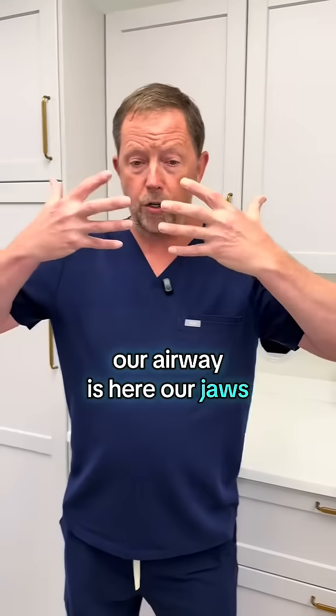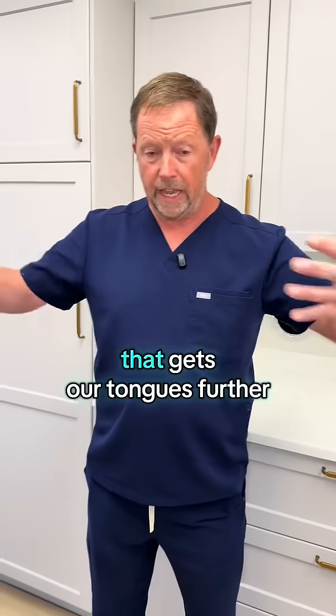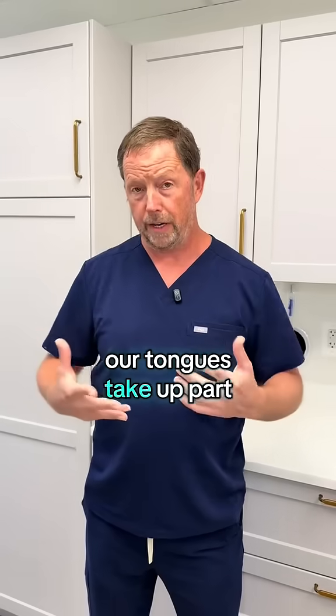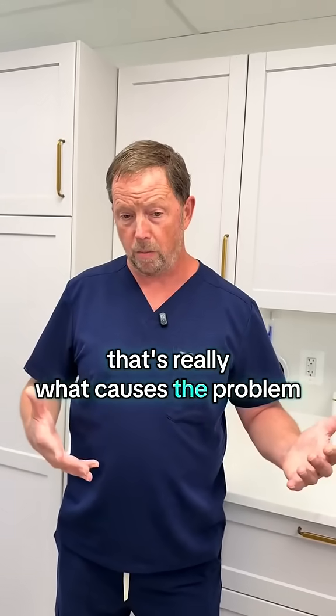Our airway is here. Our jaws, when we're kids, are supposed to grow outwards and wider. That gets our tongues further out of our throat. And when our tongues are really close to our throat, they take up part of our airway space that's supposed to be available for breathing. That's really what causes the problem.